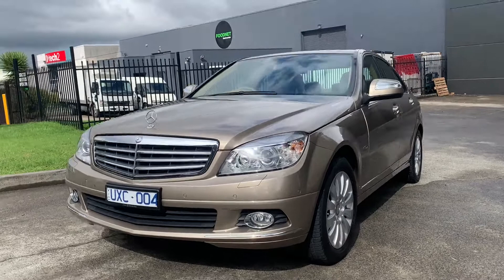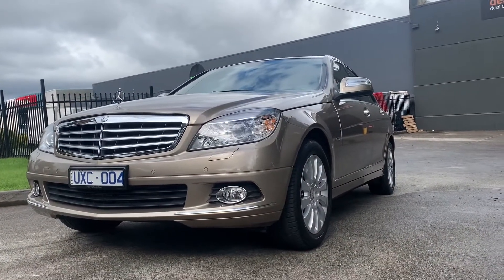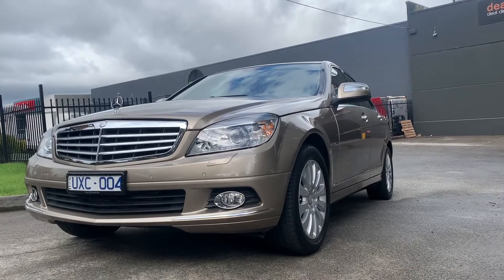If you need help with your financing or have any other questions, please give us a call and we look forward to helping you with this car. Thank you.